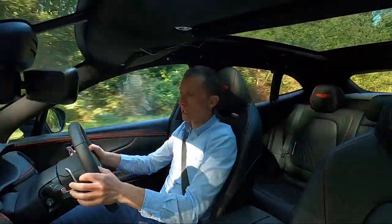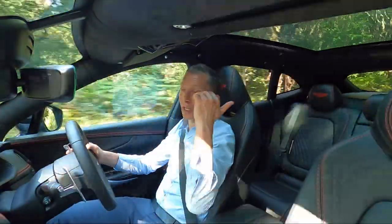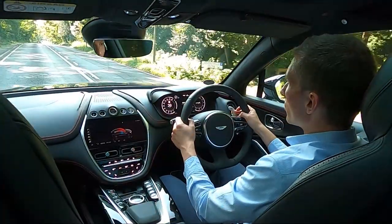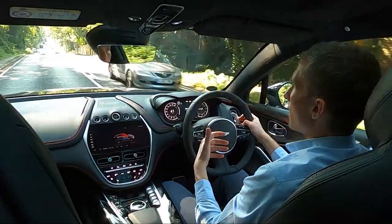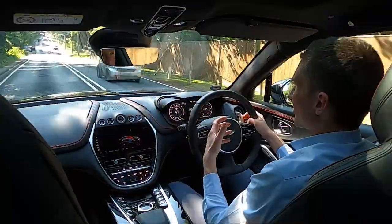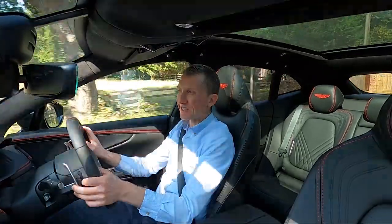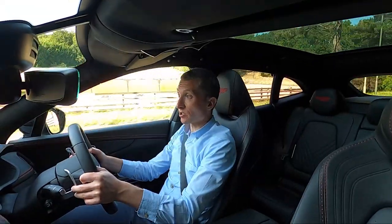As standard, Aston Martin have provided the DBX with a full-length glass roof. Aston Martin have worked really hard to ensure that not only does the DBX have a very high level of specification as standard, but just as importantly, from a safety point of view, they have packed the car full of equipment and technology.